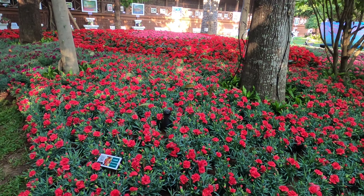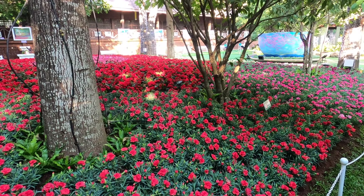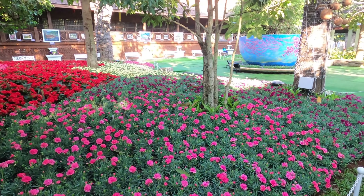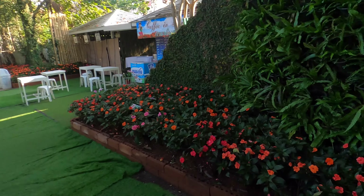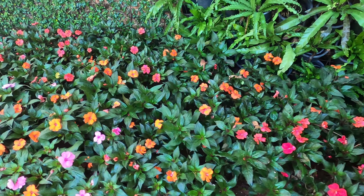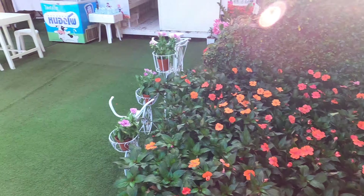We haven't seen carnations yet. I think this whole field here is carnations. Yeah, the smell here is absolutely amazing — even though it's open air, still. But in that tunnel earlier, it was super strong. What are these — we haven't seen these yet. Impatience. I've got enough of that, bud.